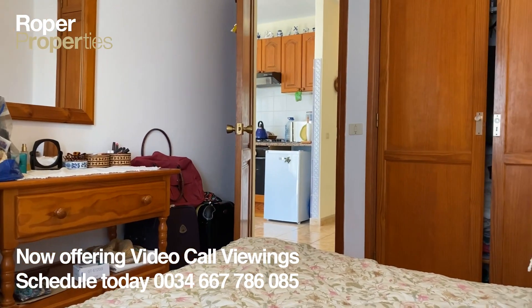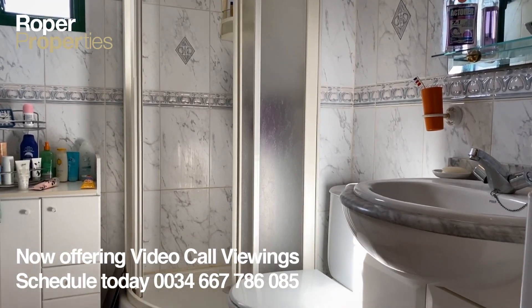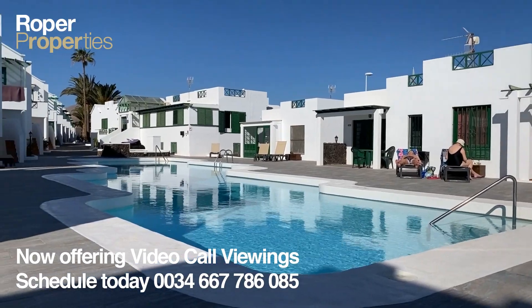To arrange a viewing, visit our offices or email us at info@roper.properties. Roper — the only name in property. Established since 1984.